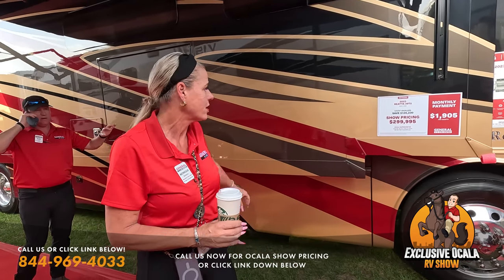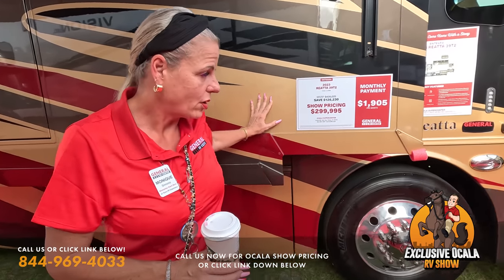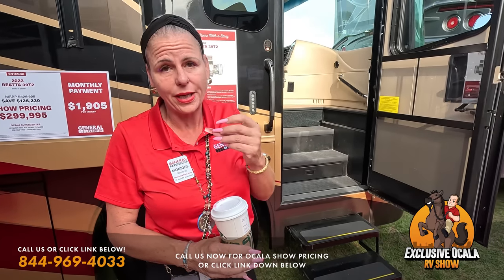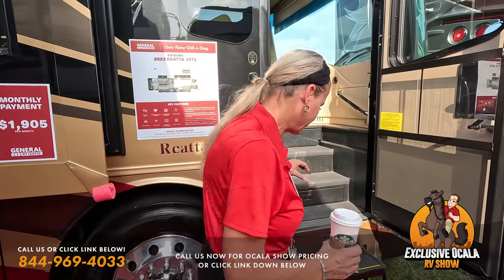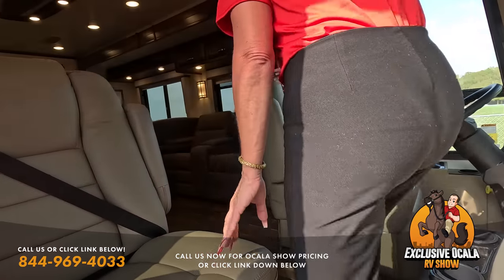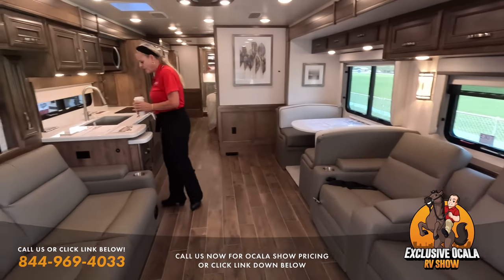The Integra Riata is a vacuum-bonded coach with no wood backer — very similar to Fleetwood Discoveries in that regard. It has a one-piece fiberglass roof and sits on a Spartan chassis with independent front suspension, which is a big deal. Integra is known for being the best-riding, best-handling, and one of the quietest coaches on the market. We're looking at the 39-foot floor plan.